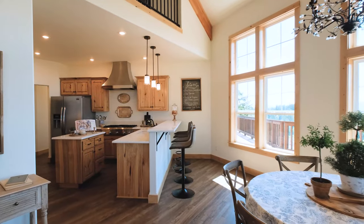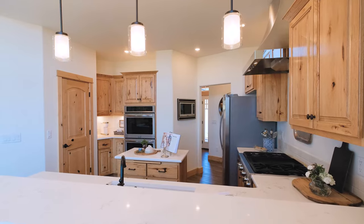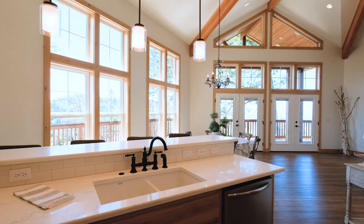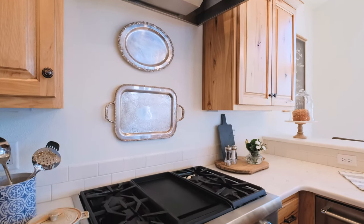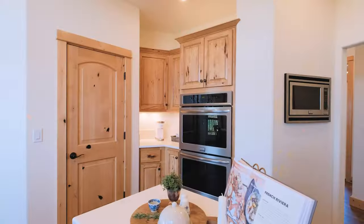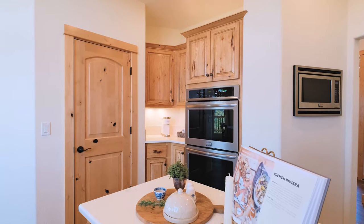In the kitchen there's about an eight-foot breakfast bar that easily fits four bar stools. Beautiful hard surface quartz countertop. Upper end appliances, double ovens. Super efficient layout, nice and open.